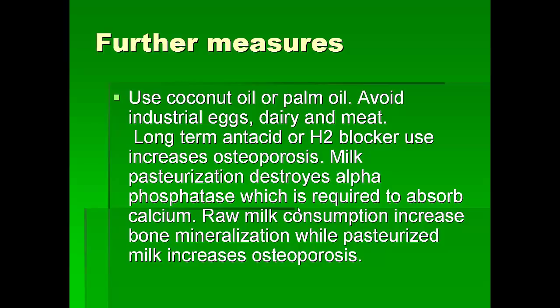I recommend coconut oil or palm oil, and we should avoid industrial eggs, dairy, and meat long term. Also regarding milk — milk pasteurization destroys the alpha-phosphatase in the milk, which we need to absorb calcium. So pasteurized milk doesn't help us; raw milk is better, but in the long run dairy food is very unhealthy for us, so I don't recommend it.